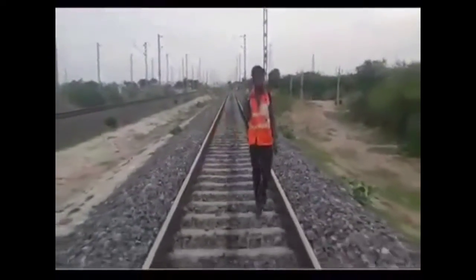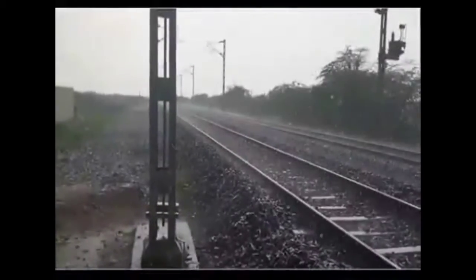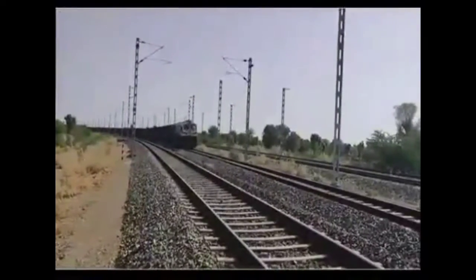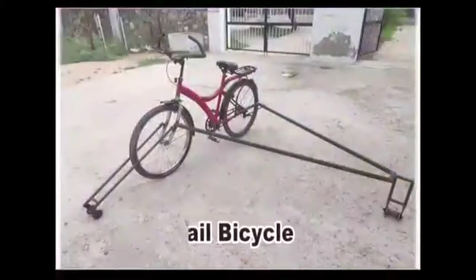Attending emergent sites and reaching these locations by staff in monsoon season becomes even more difficult, causing unwanted attention of trains. To overcome all these difficulties, the need for faster transportation arose, and Mr. Pankaj, Senior DN West Ajmer, came up with an innovative idea of a rail bicycle.